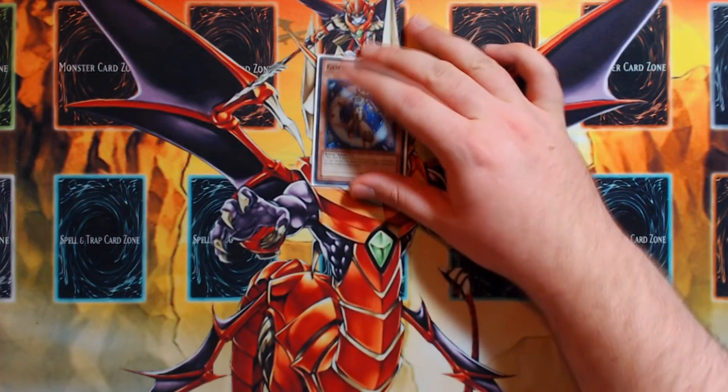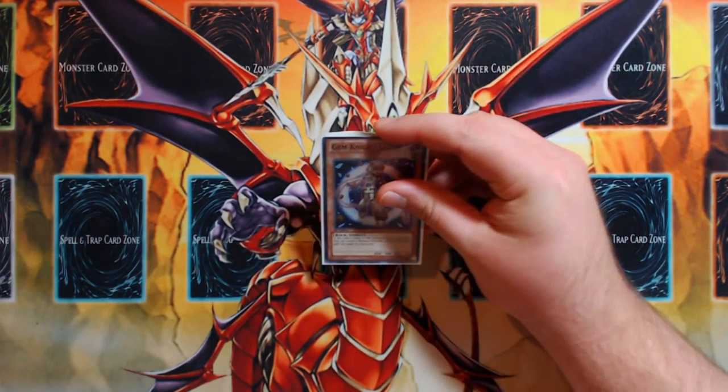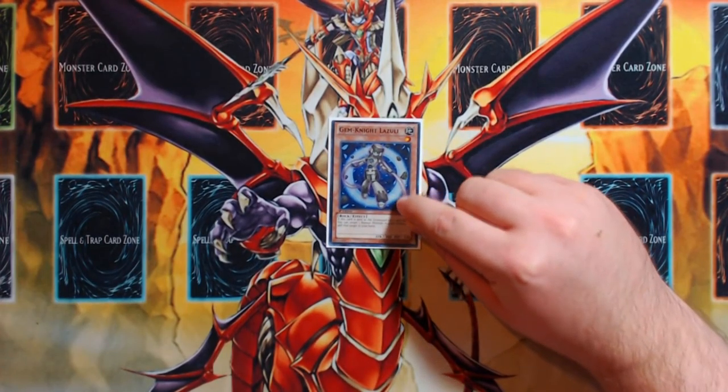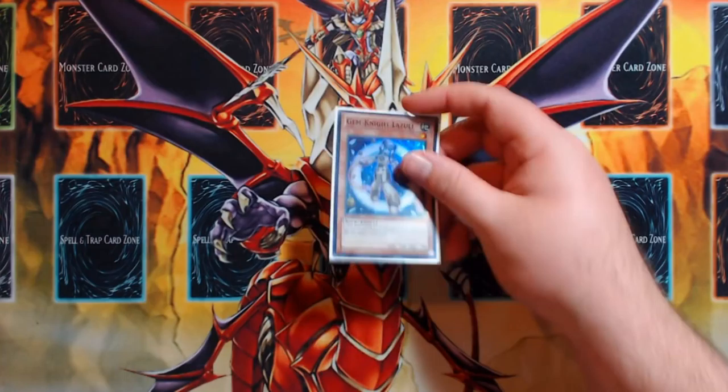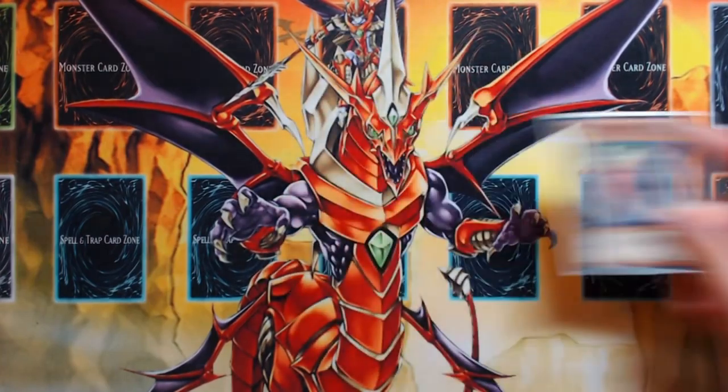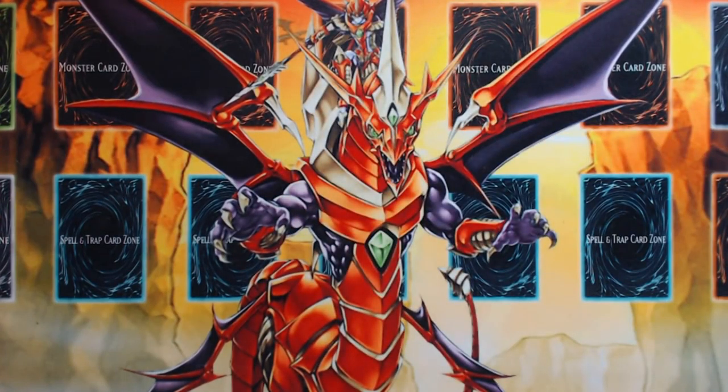One Gem-Knight Seraphinite for Brilliant Fusion. People keep commenting on my last profile asking where the Gem-Knight is — I want my Garnet to have an effect, so I play Lazuli instead. Drawing Garnet, even though it is a Vanilla and that does make some subpar hands better, at the end of the day you still drew a Garnet, and if you're Normal Summoning it your hand probably wasn't very good anyway. You're really just trying to play from behind.